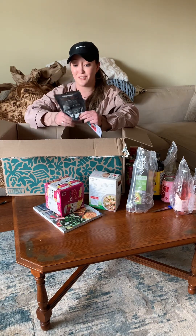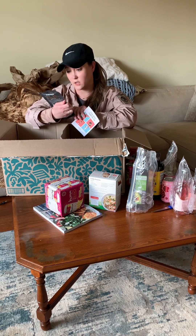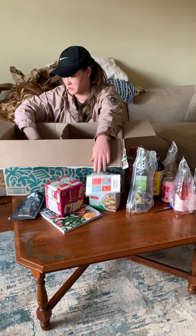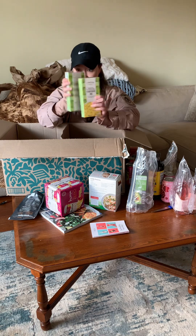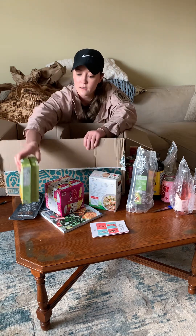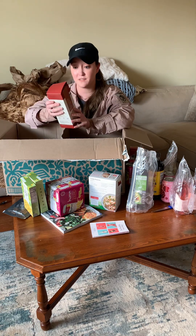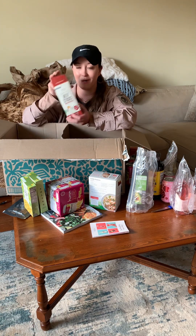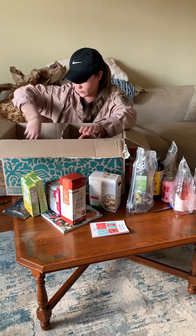This one I was really excited about - it is almond and sea salt, so it's chocolate covered almonds. Then gluten and dairy free mac and cheese. And then beef sticks - we're going to a car show next weekend so I thought these would be a good snack for the road.